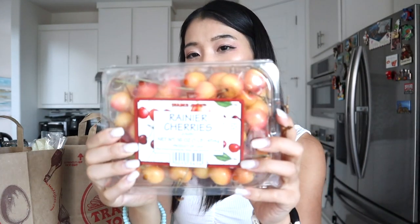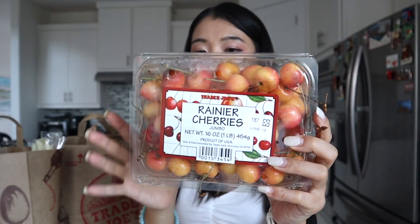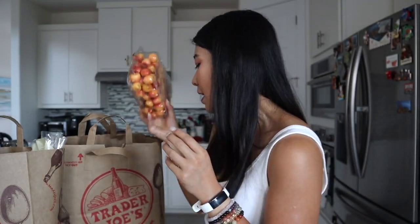Greener cherries — need I say more? Cherries are one of my favorite, favorite fruits. So we got some cherries.